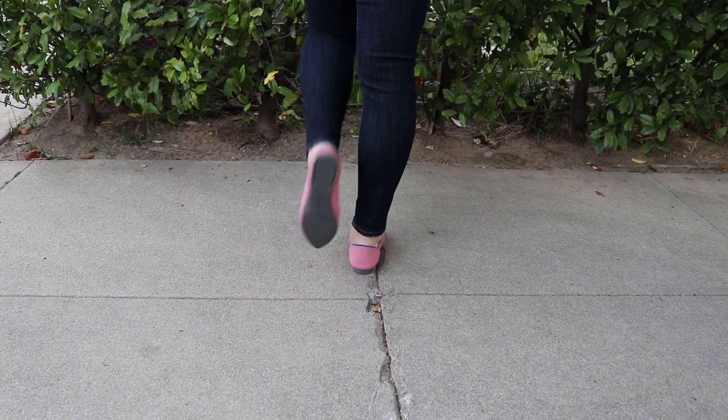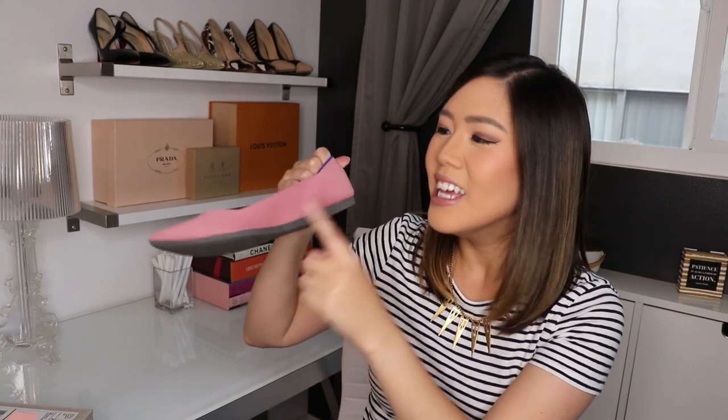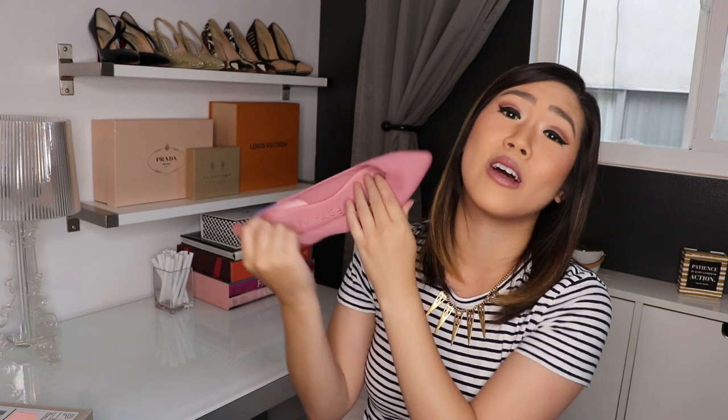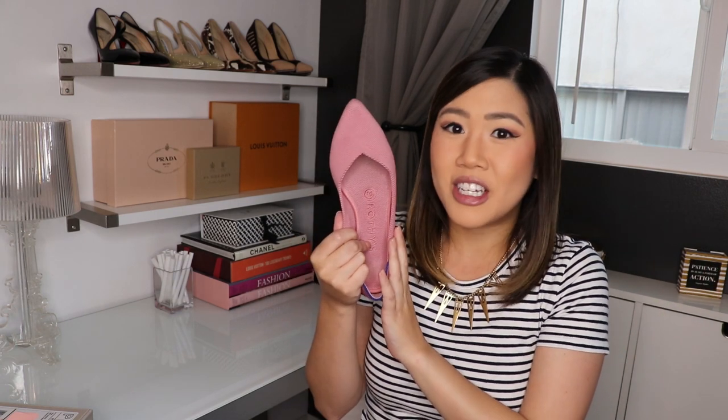The soles are made from recyclable rubber, so truly from heel to toe these shoes are sustainable. And they're just so cute — I would say size up and you'd be good to go.